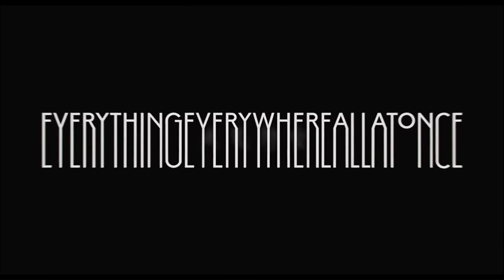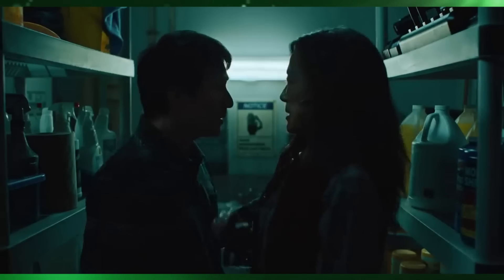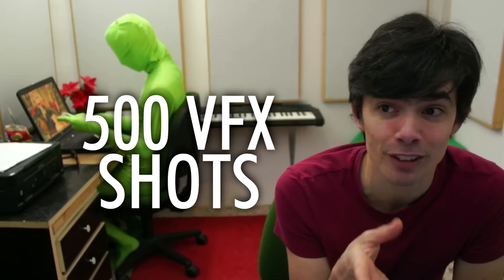I've just spotted something absolutely insane in the credits of Everything Everywhere All At Once that kind of makes me love this movie even more. Just take a look at this — Visual Effects: seven people. That's crazy because this movie has over 500 VFX shots.